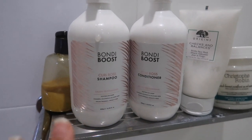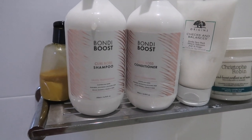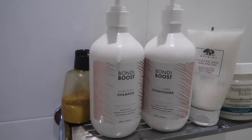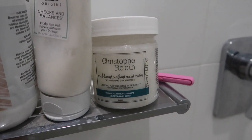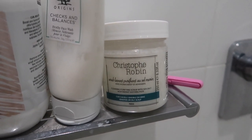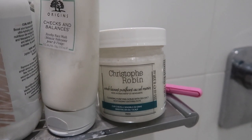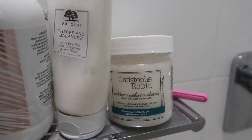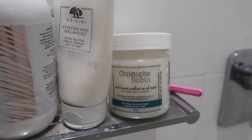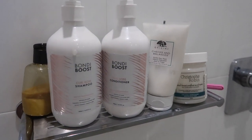They are curly girl friendly — sulfate, paraben, and silicone free — Australian made, and also vegan and cruelty free, so they're amazing products. I really, really do recommend these. Besides those, the only other thing I've been using is the Christophe Robin cleansing purifying scrub with sea salt. I use this on days when my hair is really oily and my scalp's itchy — maybe once every two weeks — to get rid of any product buildup and dandruff.